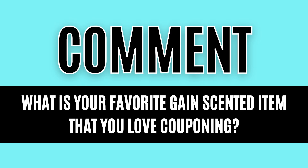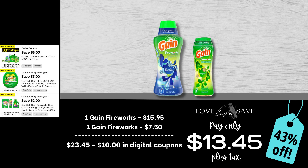For today's question, I want you to leave me a comment down below and let me know what is your favorite Gain-scented item that you love couponing that you will always try to add more into your stockpile. This week for me it is for sure those Swiffer Duster starter kits — I am so excited to stock up on those. As always, make sure you share this video with all your friends and family members that are interested in wanting to learn how to coupon and save money so that I can reach them and help them too.